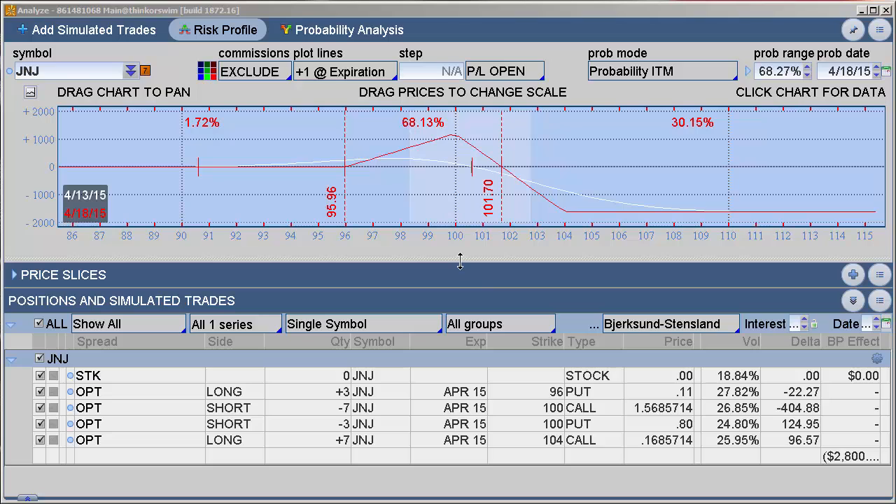That's one I like looking at when getting positioned around earnings trades. When it blows up against you, your risk is very well defined. When it goes in your favor, you try to maximize that move as best you can. I think those are some of the best strategies to focus on around earnings.